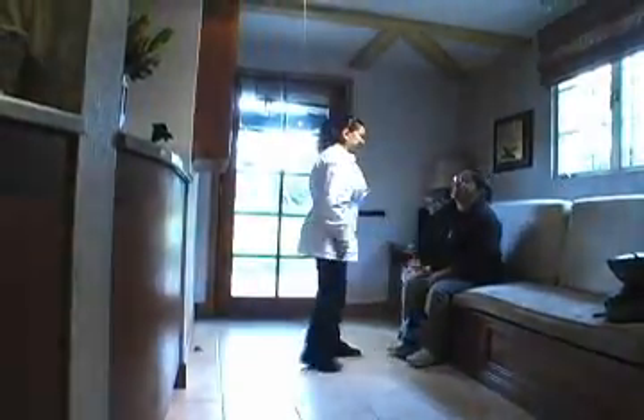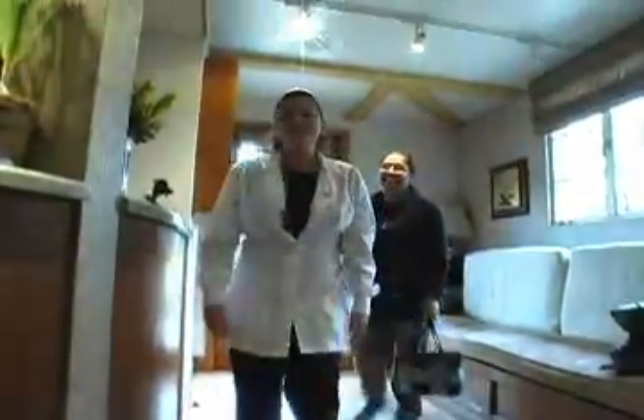We pride ourselves on being an on-time office, so you are not spending a lot of time in the reception area. Our patient coordinators will pretty much immediately whisk you back to one of the treatment rooms.